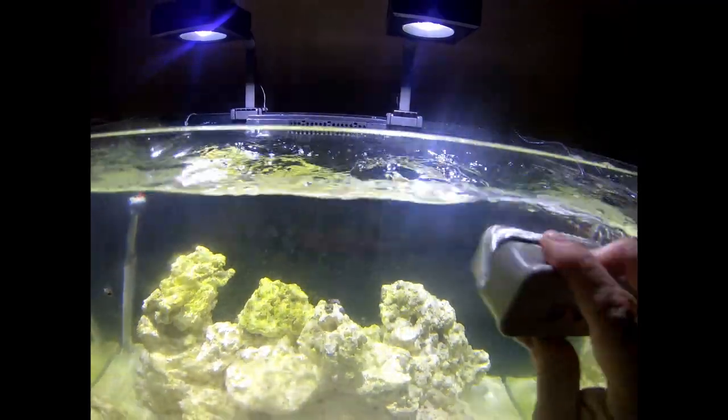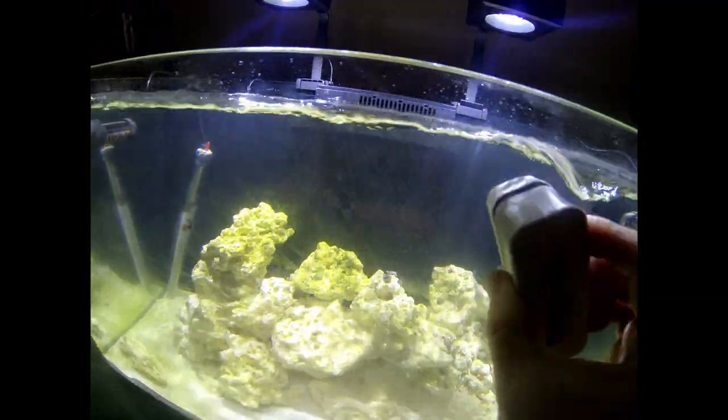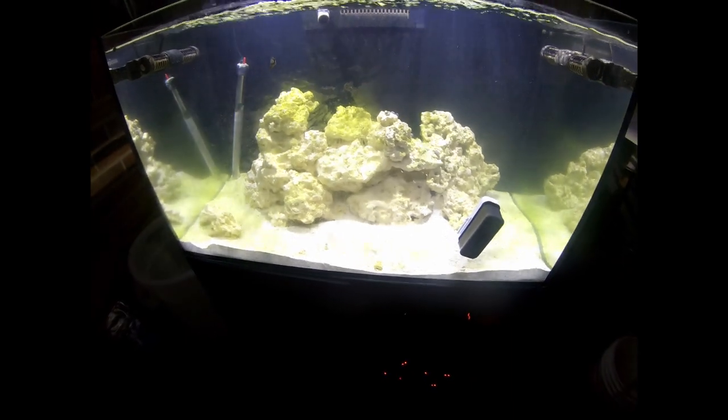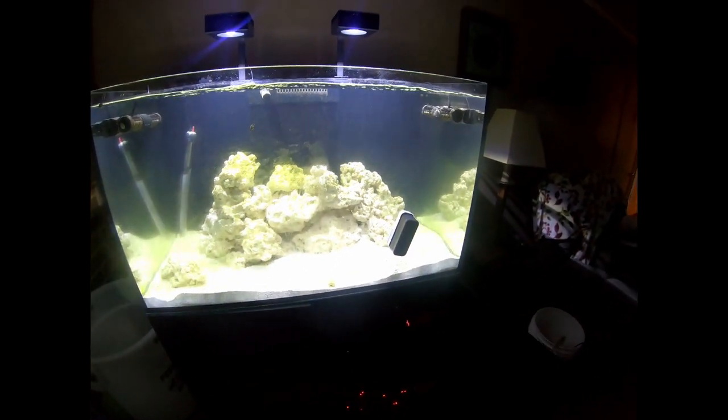You always want to be conscious when you're using one of these things near the surface of the water — you can definitely splash water right out of the tank if you're not careful. Let me get some time lapse on this and we'll see what we come up with.